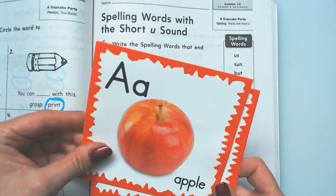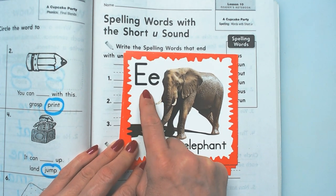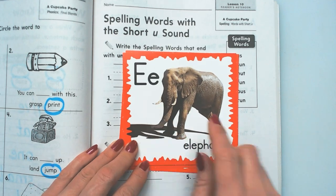Capital E, lowercase e. Eh, eh, eh. Elephant. So E says eh.